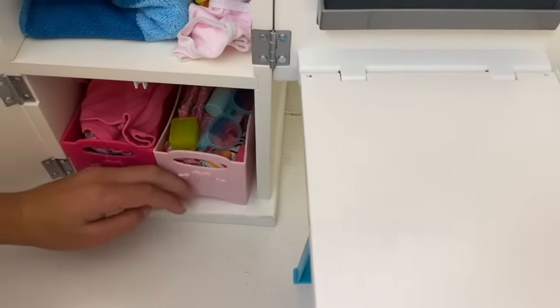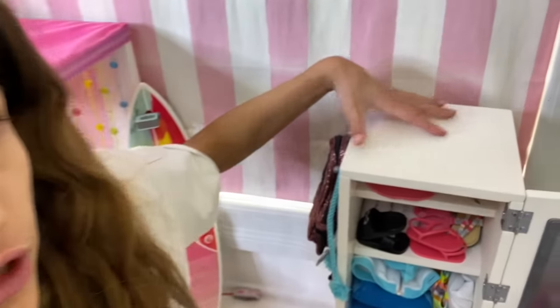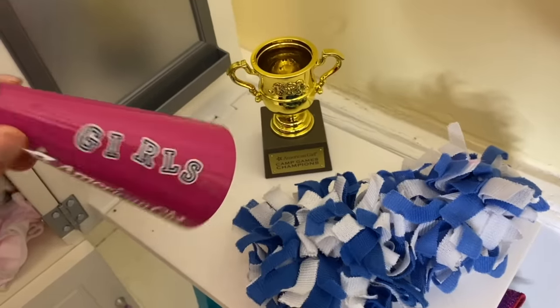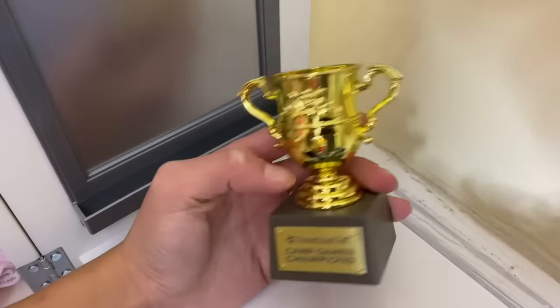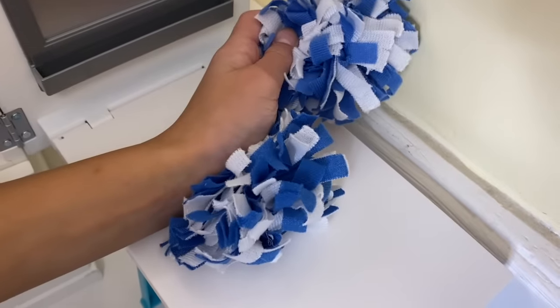Up here I'm going to use it as her cheerleading area, and none of this actually came with her set. First is this little microphone. Next is a trophy — it's from the camp games collection, so I'm using it as a trophy she won. Then here are some pom poms.